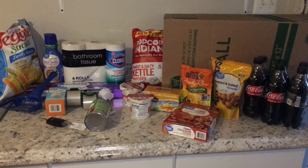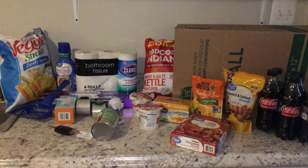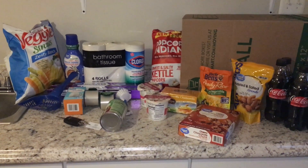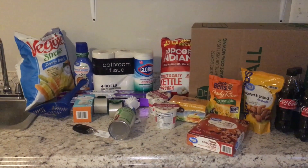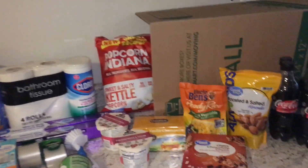Hey everyone, welcome to my channel. My name is Lisa and today I'm going to share with you my Walmart haul. I am going to be moving here in just a couple of days. I grabbed some snack items and things for the road and I thought I would share them with you. So let's go ahead and jump into it.